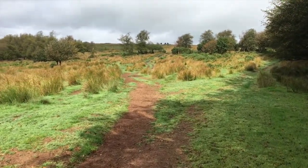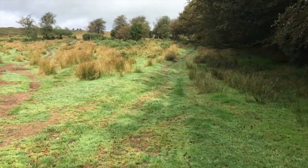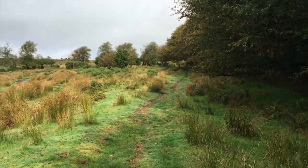Still on the Two Moors Way. I'm going to go up to the right, over the top, and down into the valley just below Hawk Ridge.